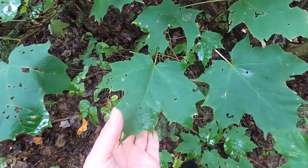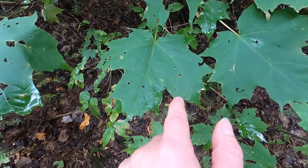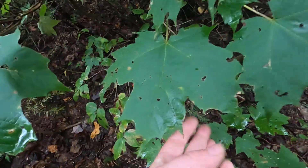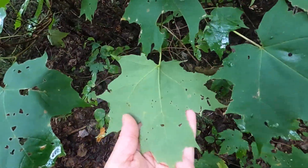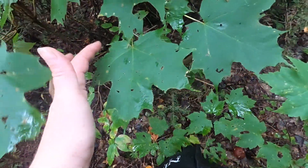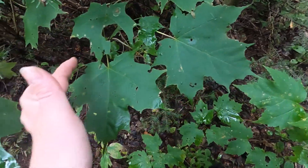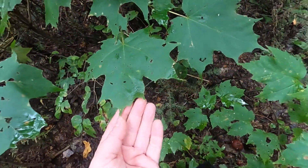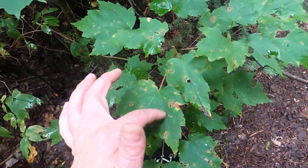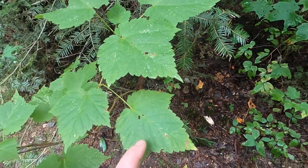Then we have sugar maple, where you see the nice smooth sinuses and smooth teeth. The whole leaf is shiny on both sides, and you start to see that fifth lobe — those extra little lobes down there: one, two, three, four, five. Sometimes four and five are less prominent.